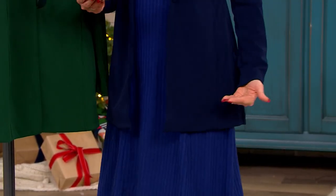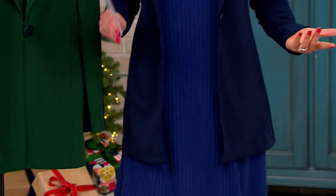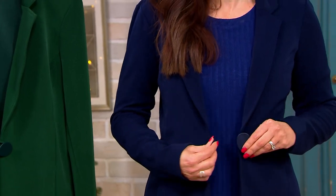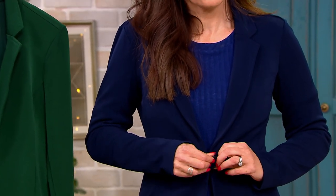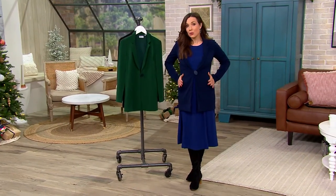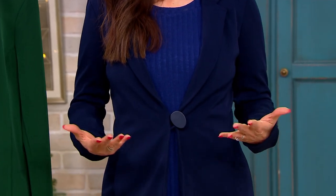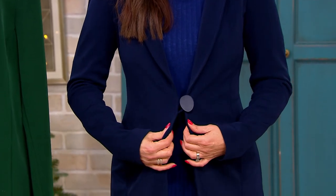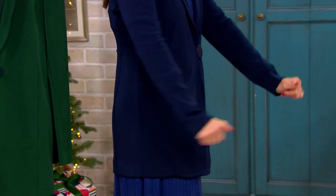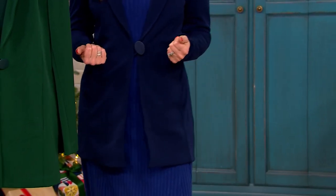We have this in regular and petite. I'm five-five and I'm wearing it in the regular. The petite is going to be one and a quarter inches proportionately shorter. It's a semi-fit — this is not one of those blazers that's a big box. If you're looking for more of that boyfriend fit, this is not the blazer for you. It does have a waist shape to it, however it's also not skin tight — I still have plenty of room.